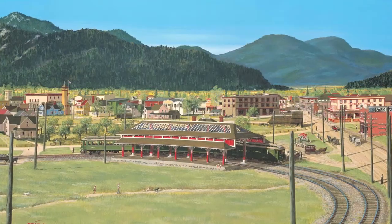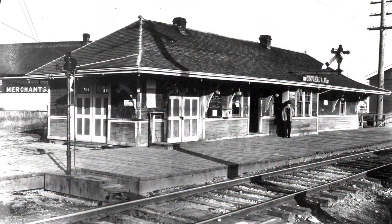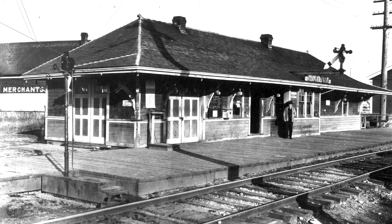In 1910 the BC Electric Railway commenced interurban service from Vancouver through New Westminster and up the Fraser Valley to Chilliwack. The valley was now open for business and Cloverdale was one of the major depots on the line.